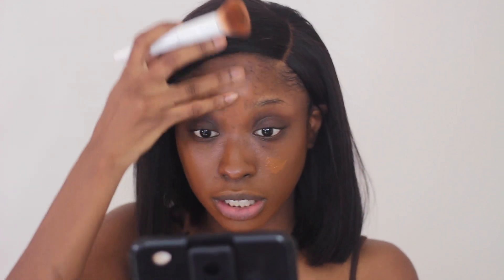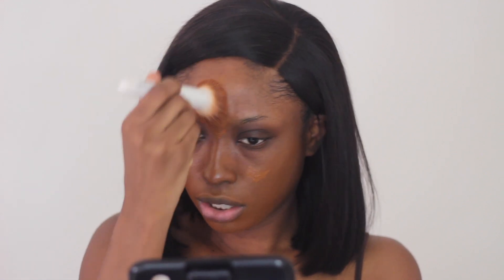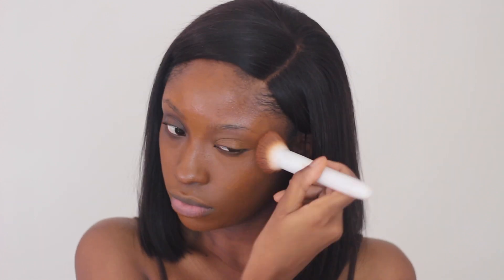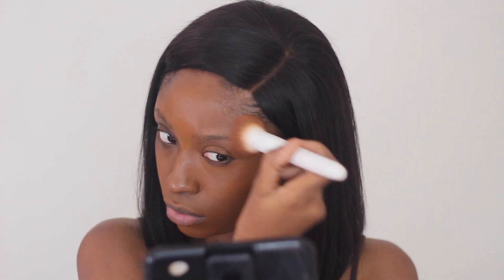This might be my new staple product, if it lasts though, because I like matte. I love matte foundation because my T-zone is so oily. It's so oily. It's a little dark and orange.